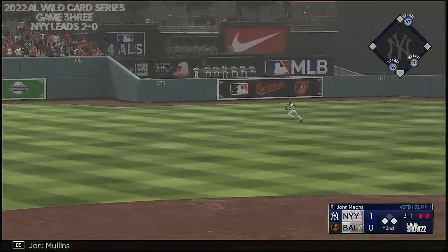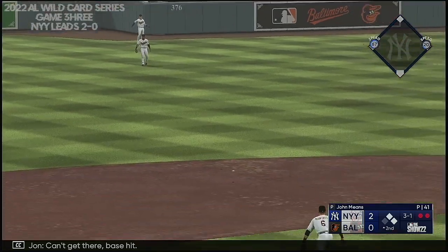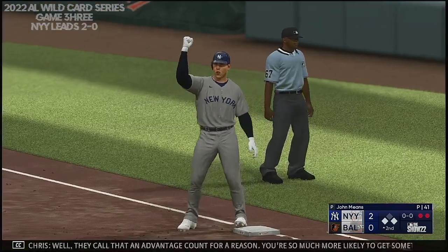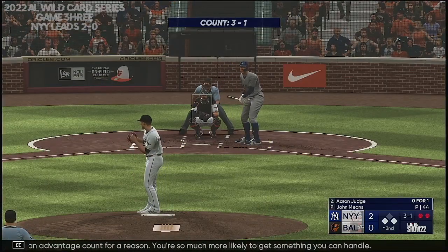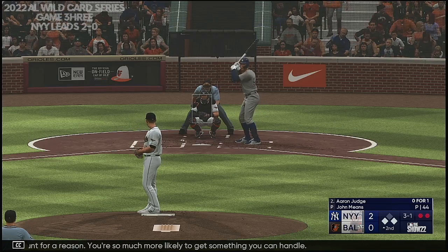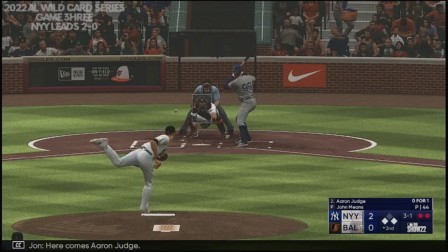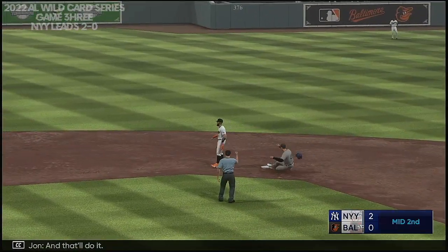Out towards left center, Mullins on a long run into the gap — can't get there. Runner from third comes across and they take a two-run lead. They call that an advantage count for a reason — you're so much more likely to get something you can handle. That pretty much split the zone down the middle and those are the ones where you've got to make them pay. Here comes Aaron Judge — hit hard on the ground to short, and that'll do it.